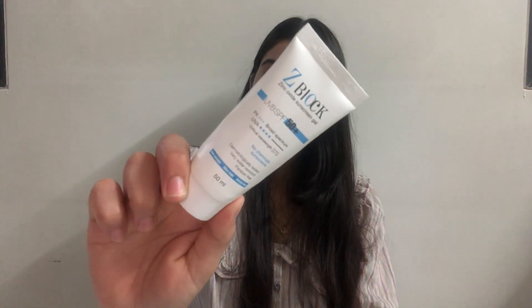The last one is my absolute favourite — Z Block. The sunscreen is milky white in nature with a subtle hint of yellow. It spreads seamlessly and gets quickly absorbed into the skin.